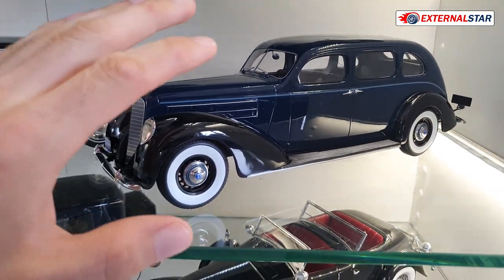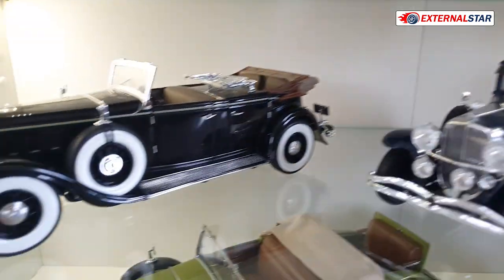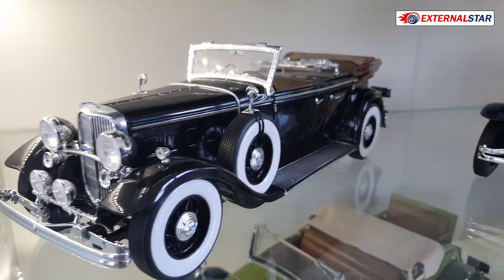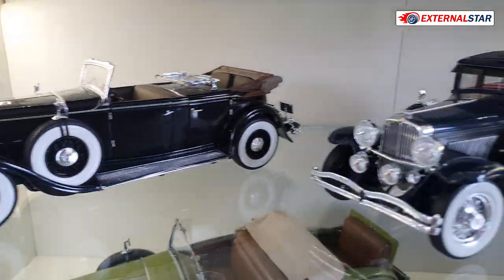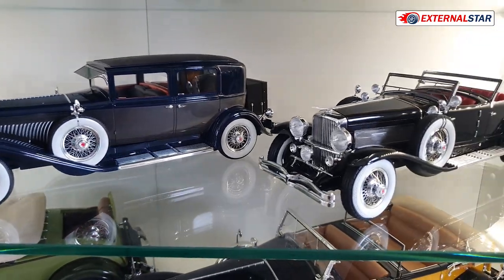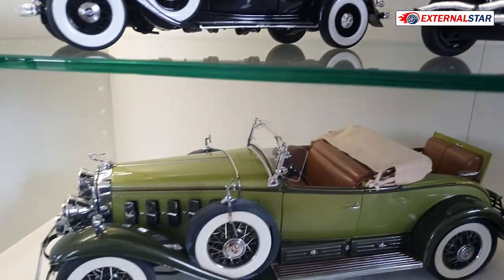Then we have a Lincoln with whitewall tires — it's a little bit bluish, not completely black, so maybe if I had to reduce my collection this one would go. Then I have another Lincoln here, a cabriolet with no roof — I have reviewed this one. And then two more cars from this era, all very nice.